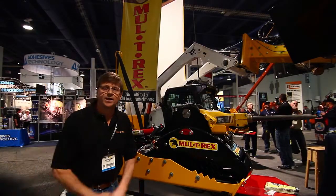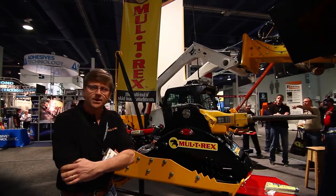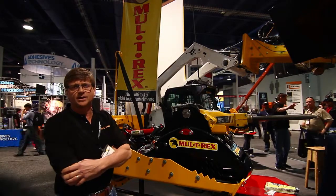Hi there, my name is Mike Hahnemann with a company called Multi-Rex. We're here at the 2015 World of Concrete in Las Vegas, Nevada.